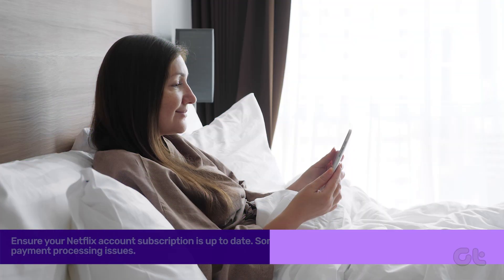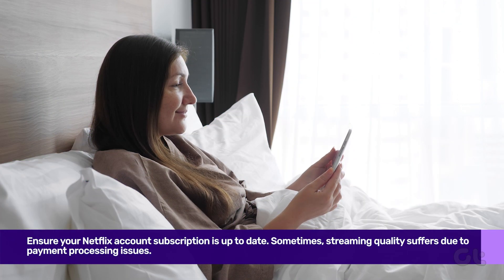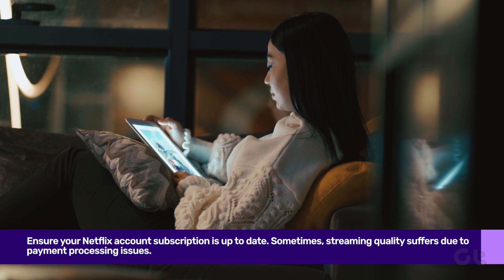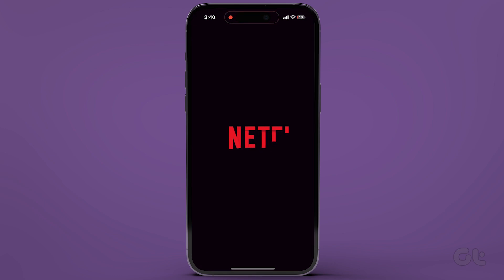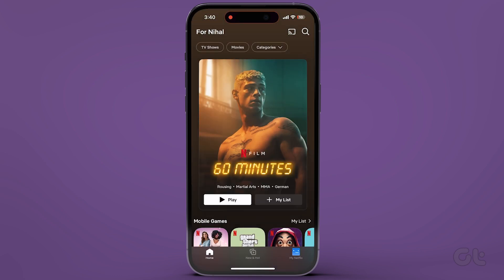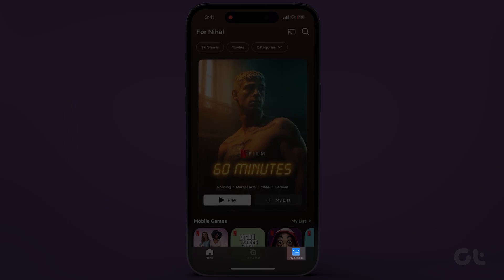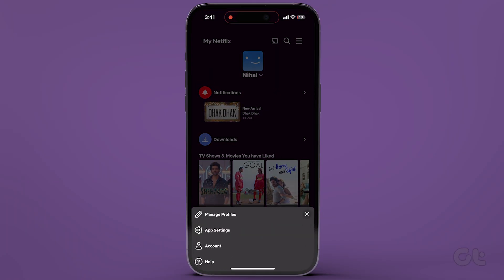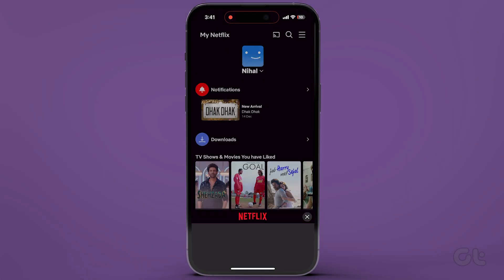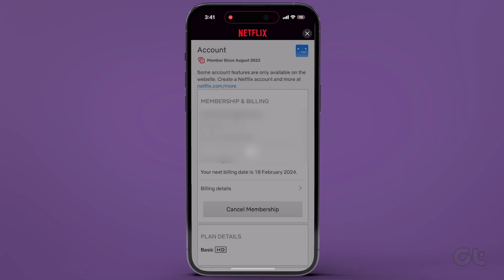Firstly, ensure your Netflix account subscription is up to date. Sometimes streaming quality suffers due to payment processing issues. Open the Netflix app and tap on My Netflix at the bottom right corner. Then tap on the three horizontal lines at the top right and head to Account. If your payment is pending, settle the dues.